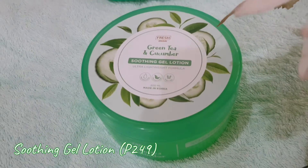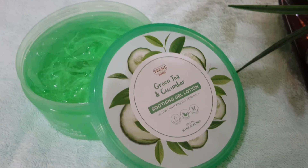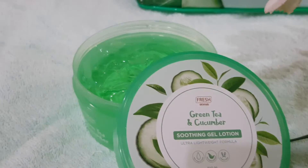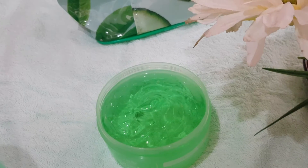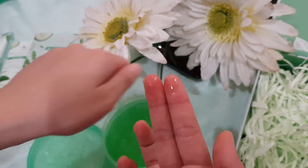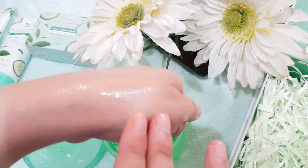I use this soothing gel lotion twice a day to moisturize my skin. I get a small amount and lightly dab and spread it around my face. I usually sit in front of a fan so it dries fast. I had tried other gel products from Watson's before and tiny bumps popped out on my face, so I was hesitant at first. But this one is different — my skin felt softer afterwards with no signs of acne bumps or irritation.